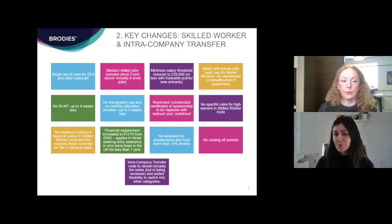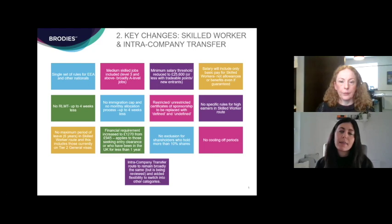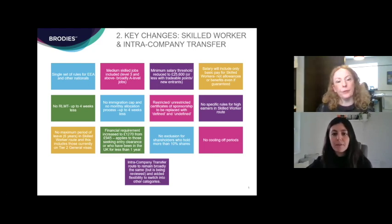There will be no exclusion for shareholders who own more than 10% of the shares in their sponsoring company, which is currently a bar to sponsorship. The cooling-off periods — which currently mean you have to spend around 12 months outside the UK after a Tier 2 visa — will also no longer apply. In terms of the intra-company transfer route, that will continue to exist and remain broadly the same, but one key change is that individuals will be able to switch from the ICT route into the skilled worker route, giving them an ability to settle in the UK. The ICT route is undergoing a general review and feedback is expected in autumn 2021.